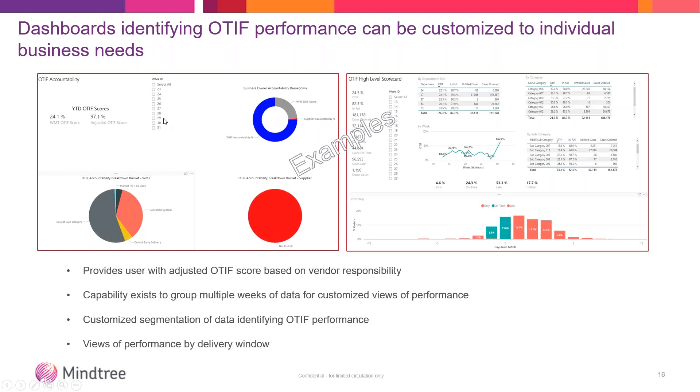You can look across all nine weeks across time, or go in and pick any given week. Having key metrics on the side — across time, by department, by category, by subcategory, across weeks — you can see how you're trending. You can see what percentage you need to move in each bucket in order to improve. This provides you with an adjusted OTIF score based on what your responsibility is, and you can group multiple weeks of data. Customize the segment of the data to look at the opportunities, including your delivery window, bucketed by lead time days to show what your performance looks like.